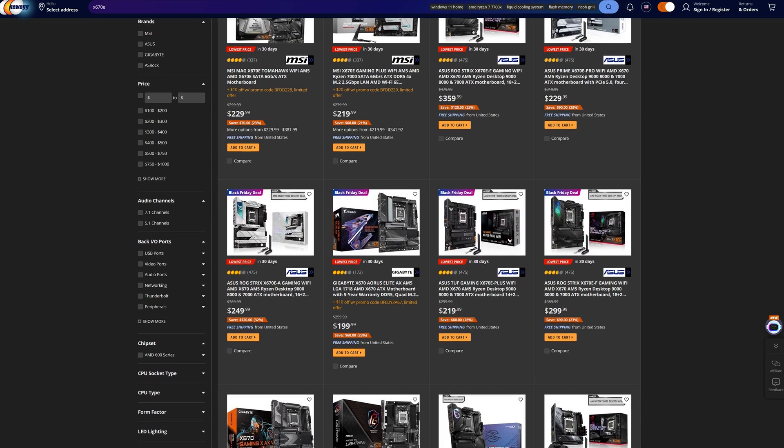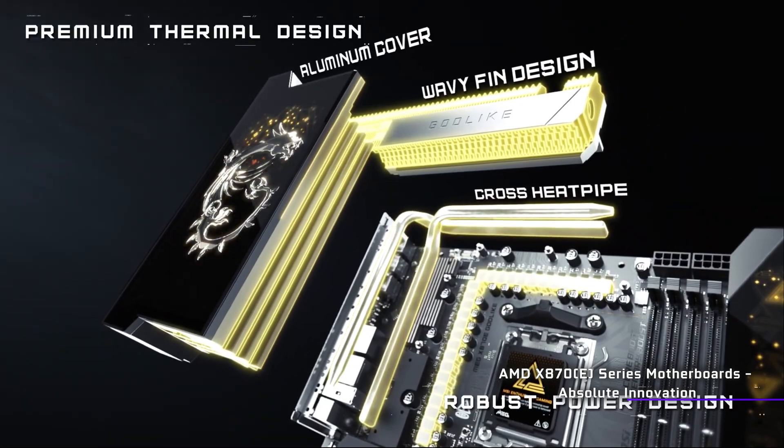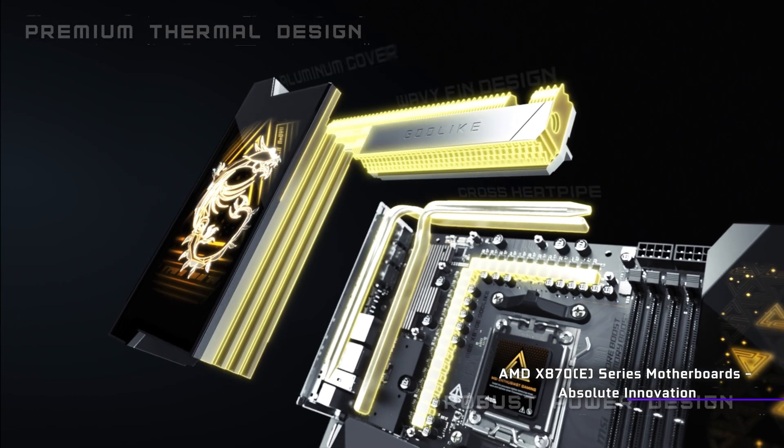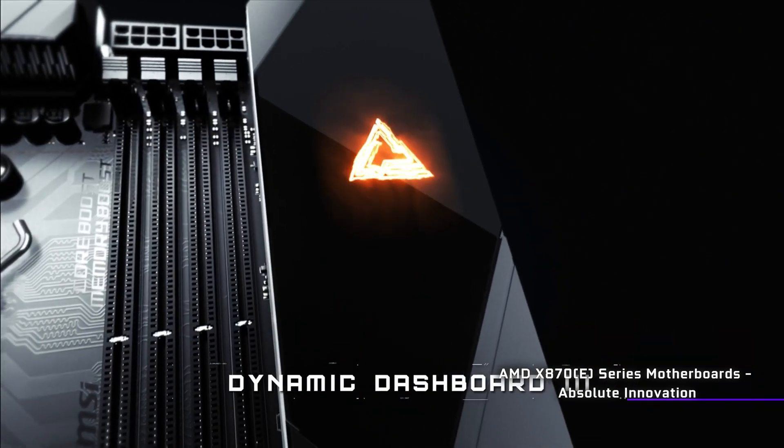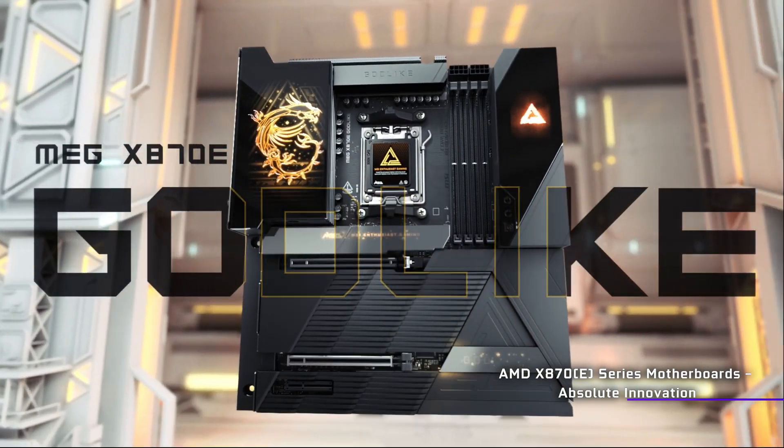Seeing how x670e motherboards have gotten a lot cheaper, AMD hasn't made the process of understanding the differences very obvious. Now while x870e motherboards are higher end in the typical sense — they usually feature more I/O, they are flashier, better looking, and have better overclocking capabilities — a lot of that just comes naturally with higher-end boards.